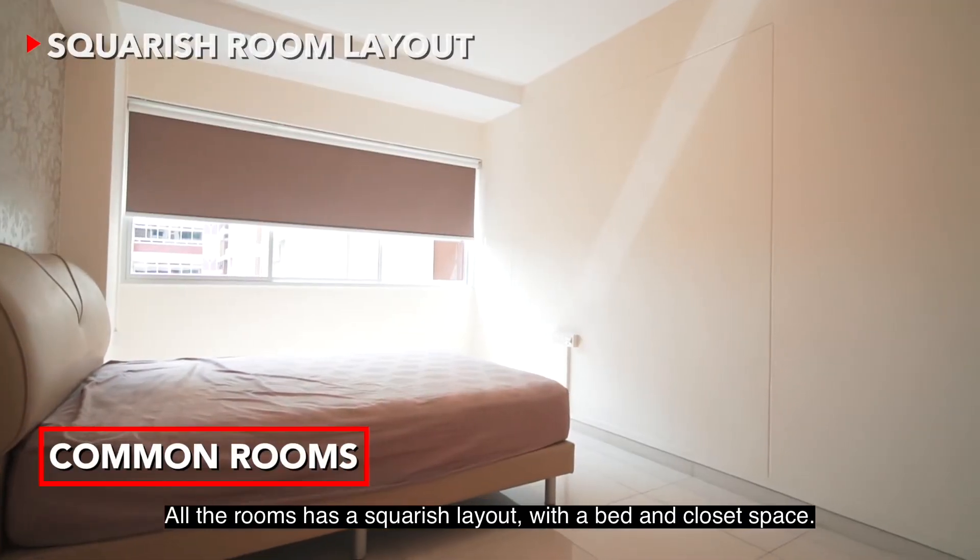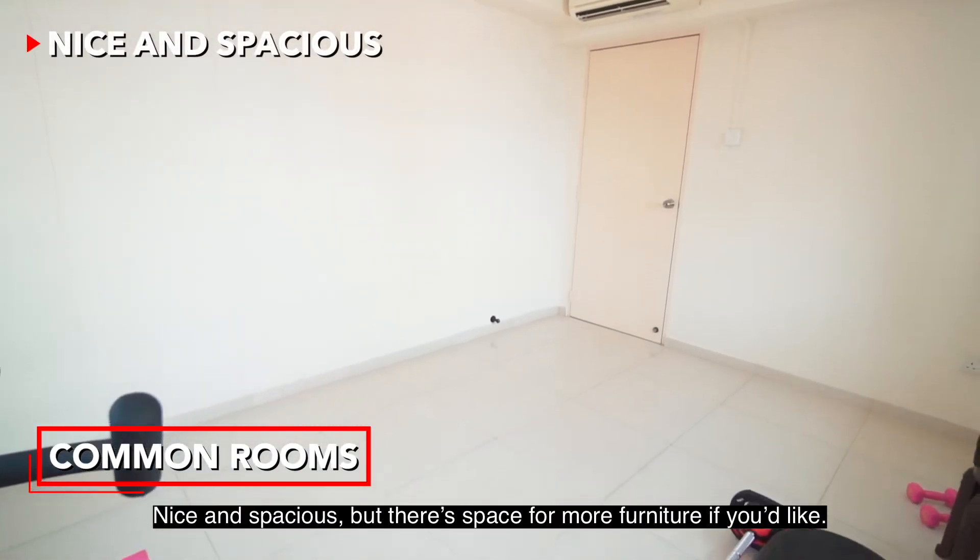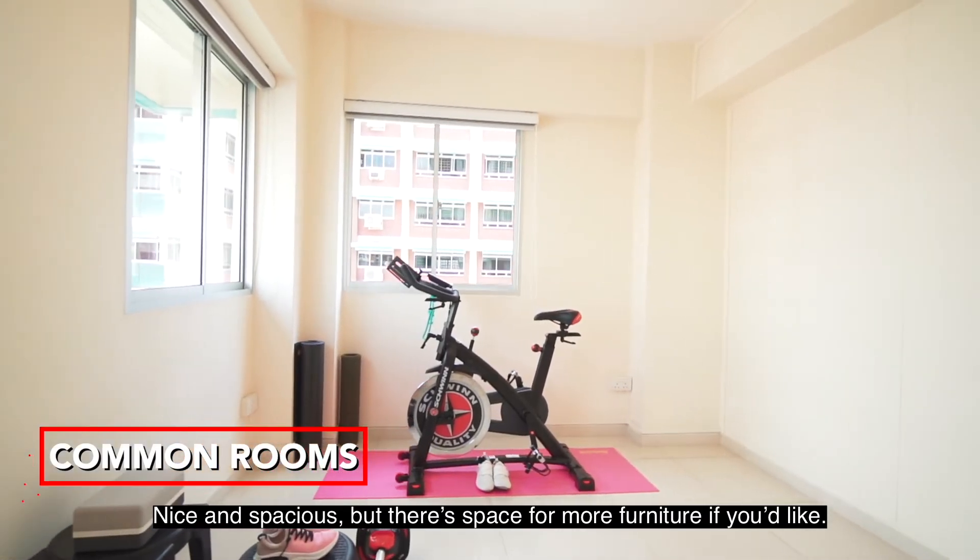All the rooms have a squarish layout with a bed and closet space — nice and spacious, but there's room for more furniture if you like.